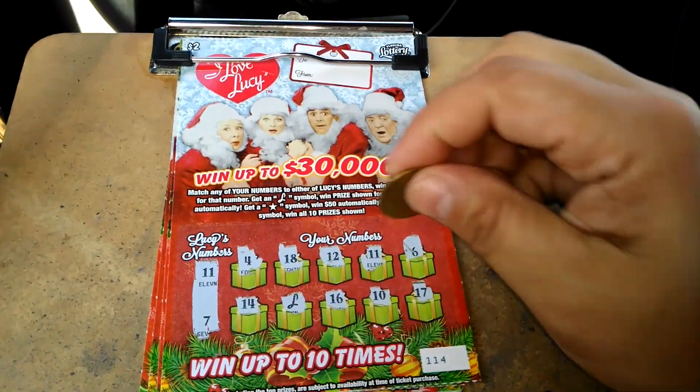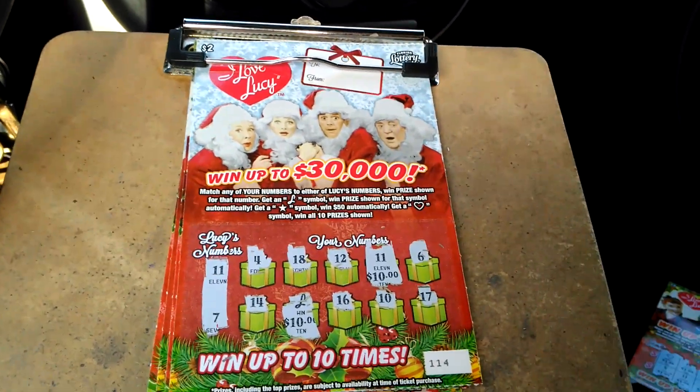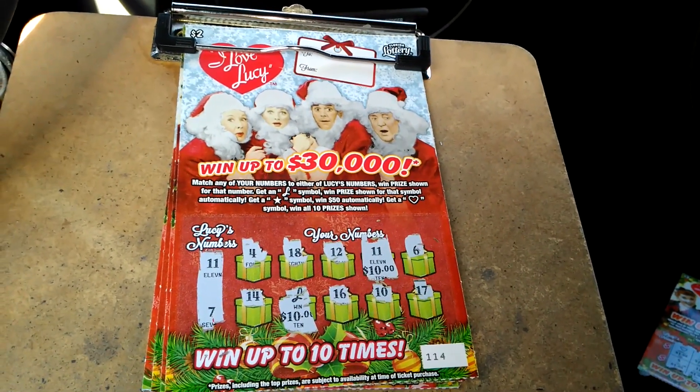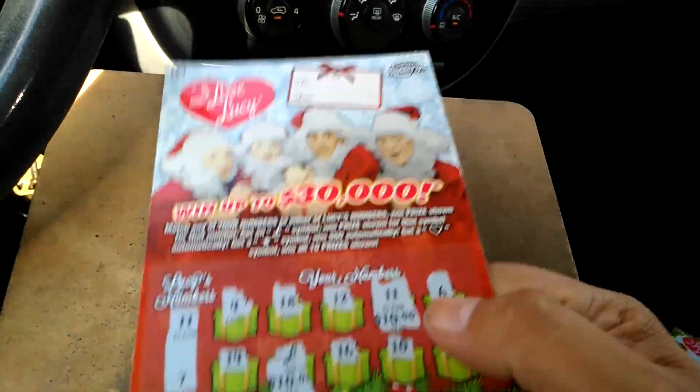11 and 7. We got the Lucy symbol and the 11. Look at that. $20. How do you like that? We're up to $30, and we spent $10.